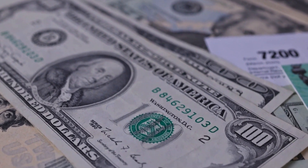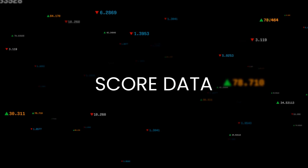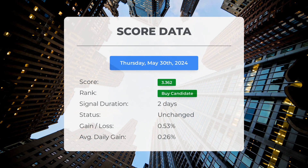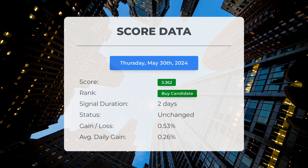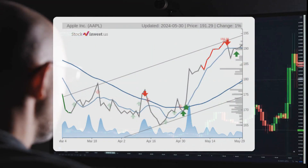Please note that this video is for informational purposes only and should not be considered as financial advice. Since May 29th 2024, our system has ranked Apple as a buy candidate, giving it a score of 3.36. The stock has seen a gain of 0.53%, translating to an average return of 0.26% per day since it was listed as a buy candidate.